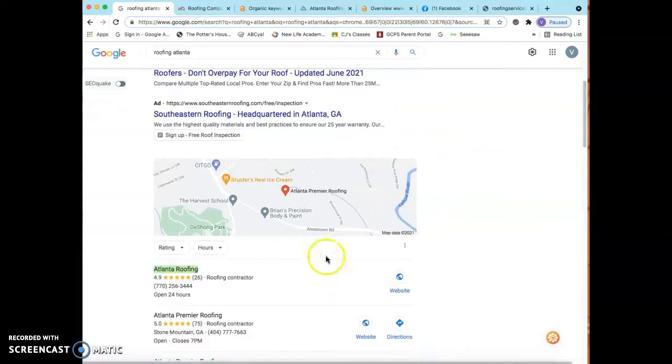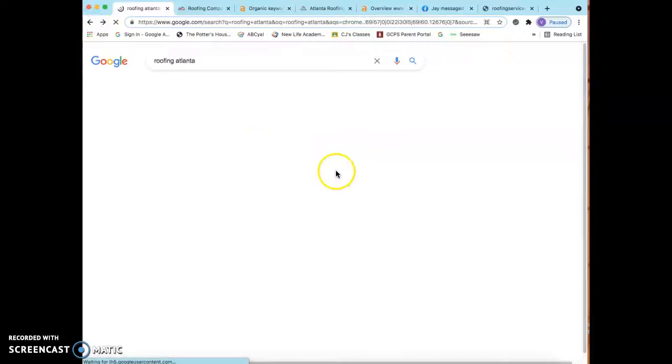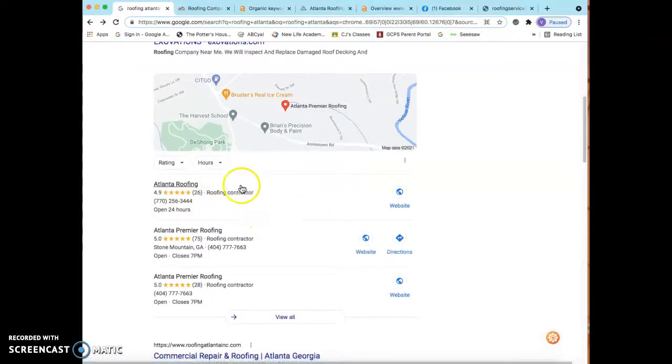I want to talk to you about this section right here, which is called the map pack, or citations. A citation is simply your business name, address, and phone number listed throughout different directories across the web — for example, Yellow Pages, White Pages, Angie's List, Facebook, Yext, Yelp, and many more. The strategy here would be to look at a competitor like Atlanta Roofing dot com, find out exactly how many citations they have on Google, and then if they have 10, you want to get yourself in those same 10 and add another 20, 30, or 40 on top of that so you're beating them every single month.